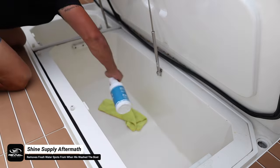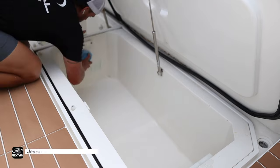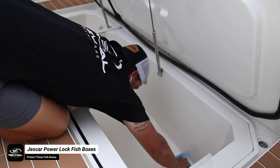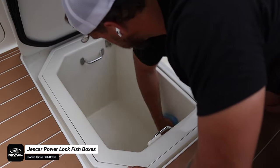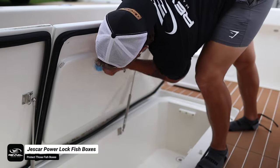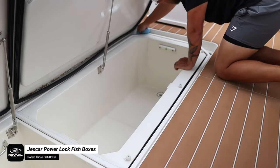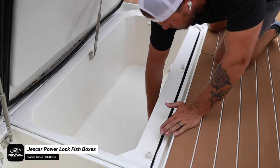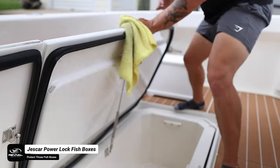We've officially made it to the final steps of this detail. The last thing we did was clean out the fish boxes and apply Jescar Power Lock to both fish boxes — the floors, undersides, and lids. The previous day the fish boxes were still wet, so we let them dry overnight, came back today, wiped them out with Shine Supply Aftermath, then applied a thick layer of Jescar Power Lock. After 15 minutes we wiped off the excess with a fresh microfiber towel. And that is officially it for this detail — let's go ahead and check out the before and after video.